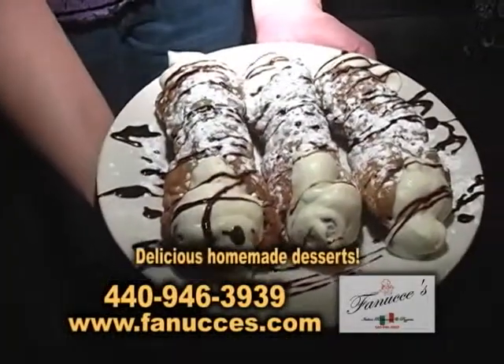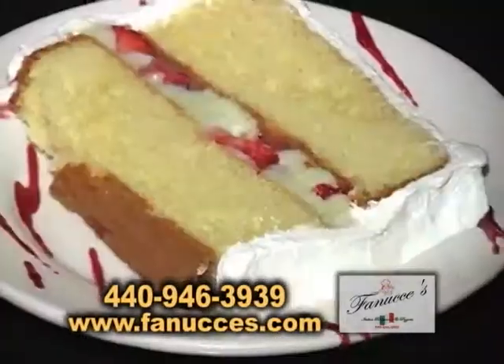These are our homemade cannolis. It's a homemade cannoli shell. My mother makes a homemade cassata cake.